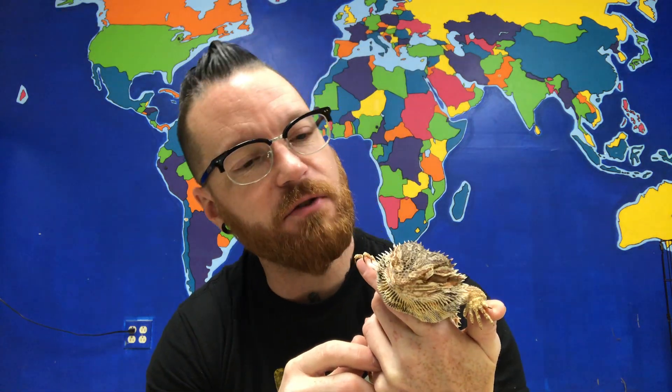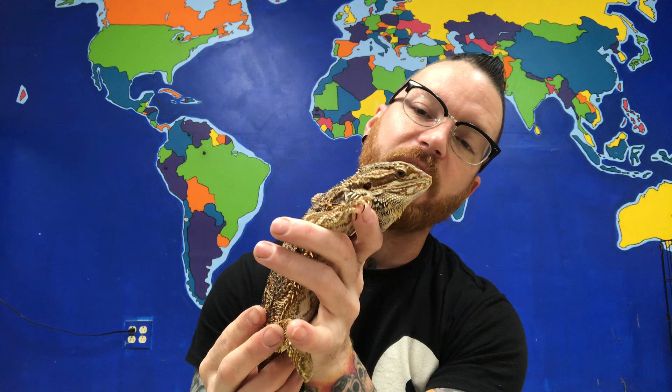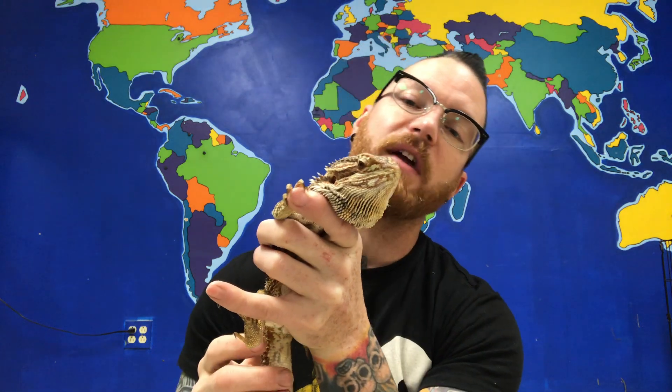Now Bob is also an omnivore. Omnivore means that he likes meat and he likes vegetables. So in the store, he gets cockroaches and he gets crickets. But then three days a week, he also gets a salad. He likes collard greens, mustard greens, and radish greens, carrot, zucchini, sweet potato, summer squash. He gets all kinds of good stuff. And just like us, we have to make sure that he eats his veggies so he ends up nice and healthy.